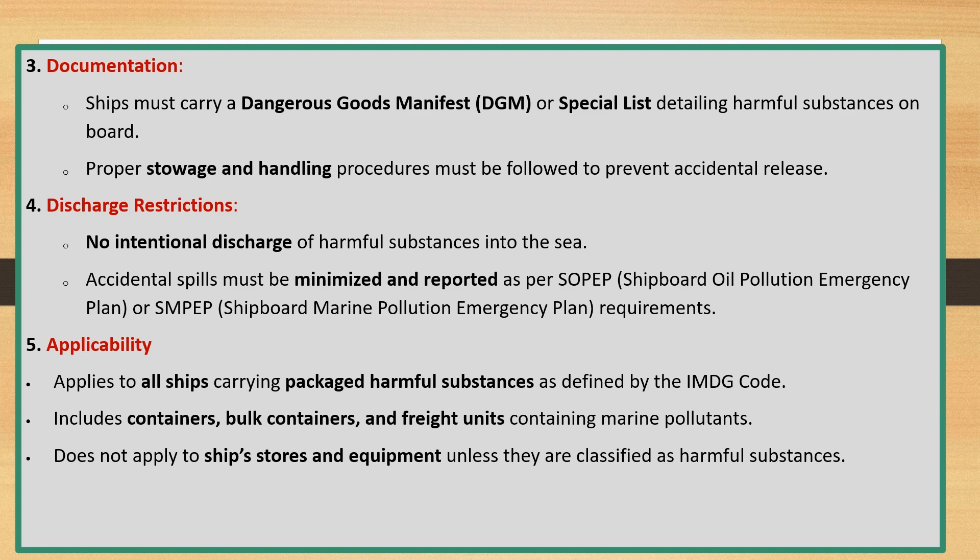Discharge Restrictions: no intentional discharge of harmful substances into the sea. Accidental spills must be minimized and reported as per SOPEP (Shipboard Oil Pollution Emergency Plan) or SMPEP (Shipboard Marine Pollution Emergency Plan) requirements.